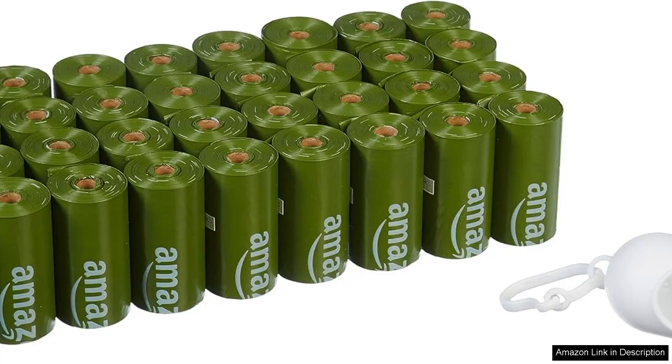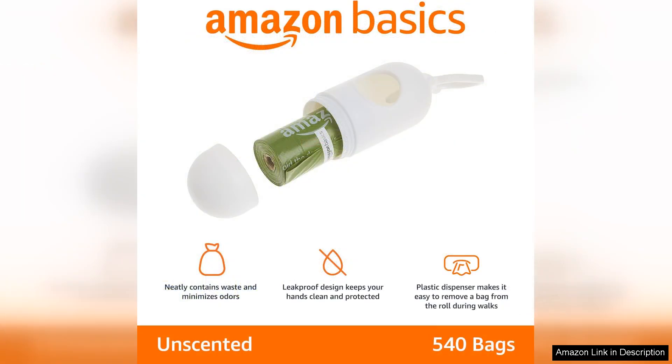I recently purchased the Amazon Basics leak-proof dog poop bags with dispenser and leash clip and I couldn't be more satisfied with my choice. These poop bags are an absolute essential for any dog owner. First off, the quality of the bags is impressive. They're thick enough to ensure that I don't have to worry about any leaks or tears, which is a huge relief during those inevitable messy moments. The leak-proof design truly delivers as advertised.